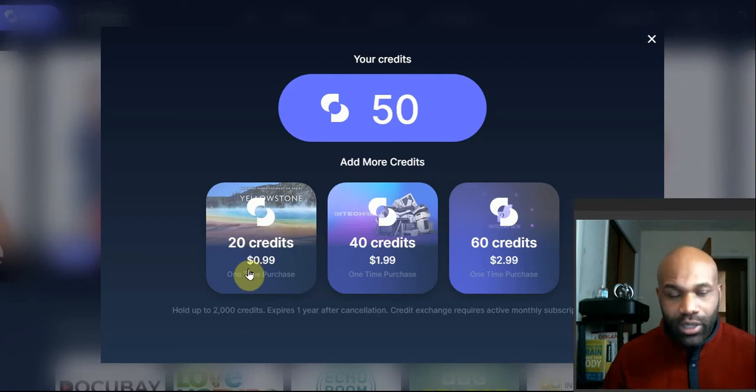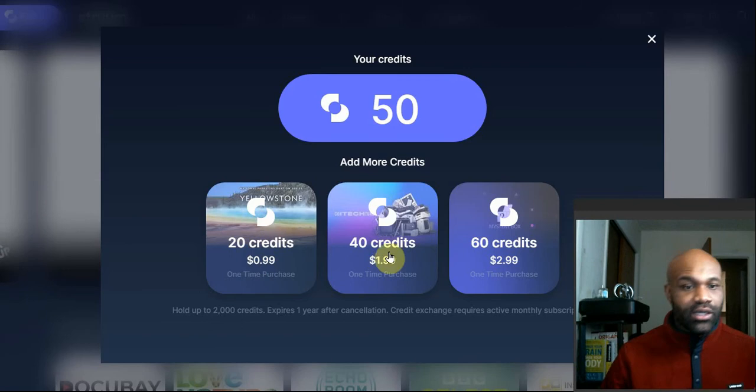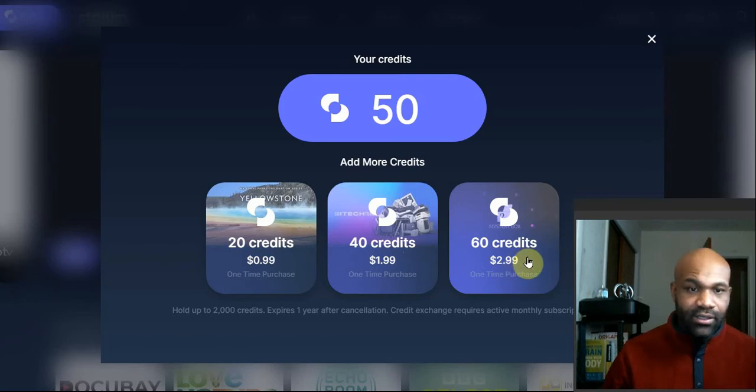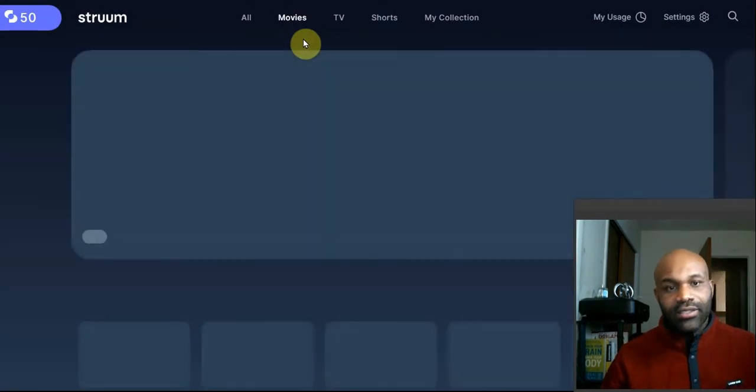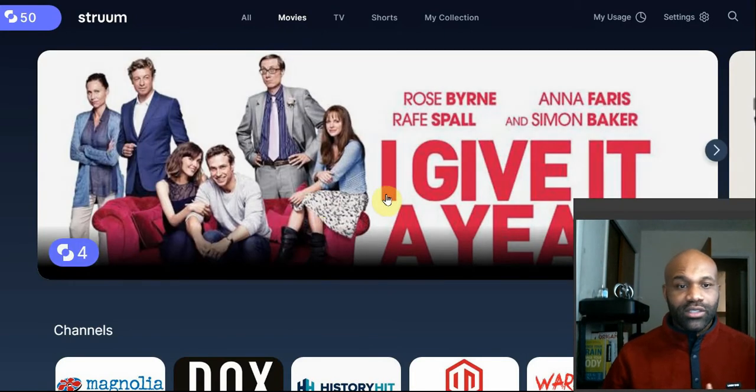You want to get 20 credits for $0.99 — normally it's 10, but now it's 20. $1.99 normally gets you 20, now you get 40. $2.99 normally gets you 30, now you get 60. So they're doubling your credits. To put the credits into perspective, the highest-costing content is movies, and movies generally go for four credits. With 50 credits per month, you can watch a little over 10 movies per month. Compared to how much content you actually watch on one platform per month, you definitely get more for your money with the credit system.